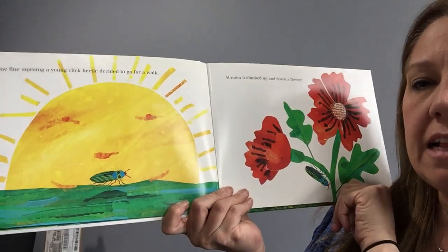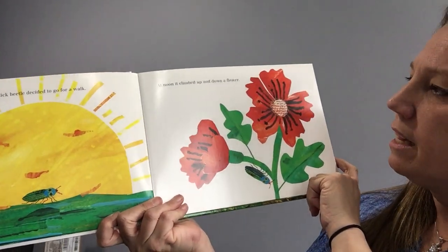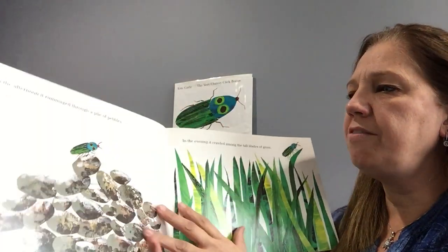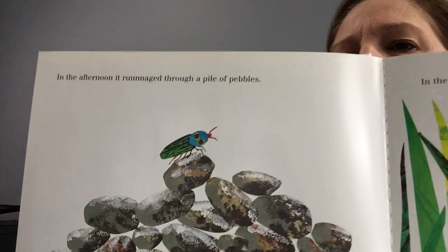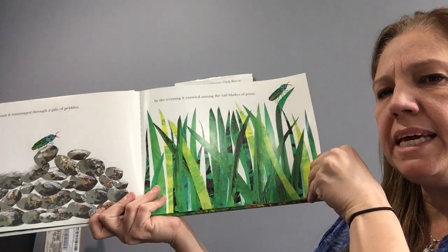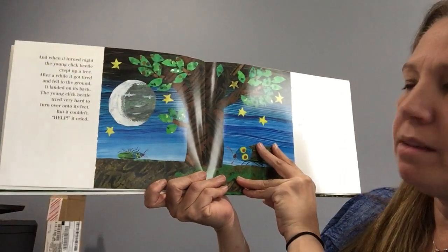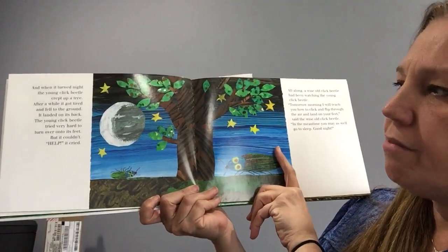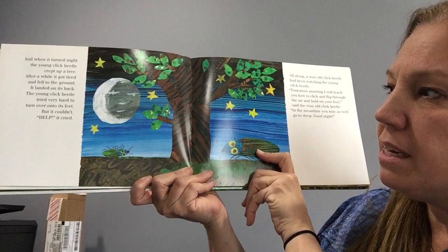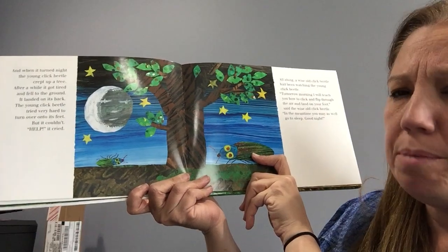One fine morning, a young click beetle decided to go for a walk. At noon, he climbed up and down a beautiful flower. In the afternoon, he climbed through a pile of pebbles. In the evening, he crawled among the tall blades of grass. When it turned night, the young click beetle crept up into a tree. After a while, he got so tired that he fell to the ground. The young click beetle landed on his back. He tried very hard to get on his feet, but he couldn't.